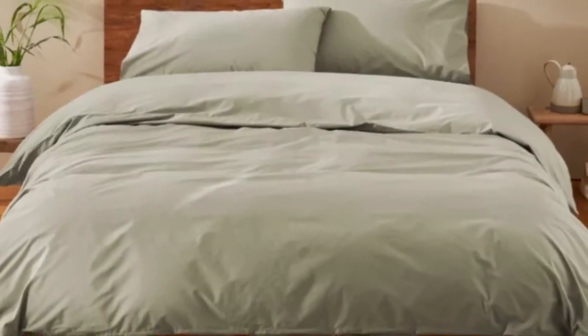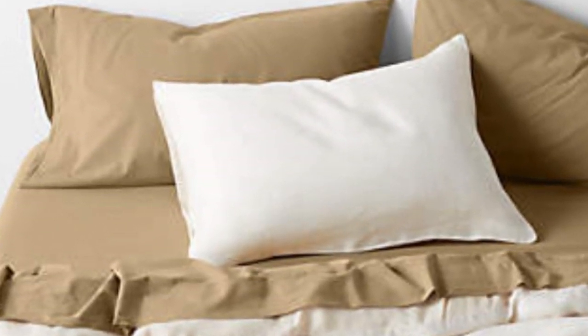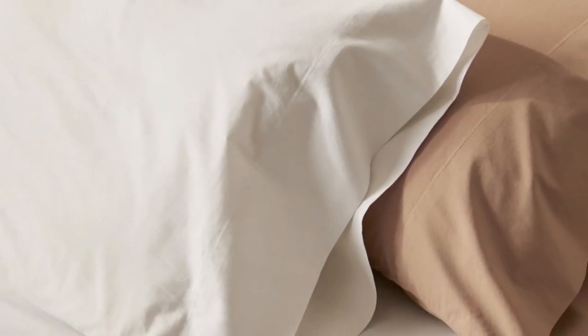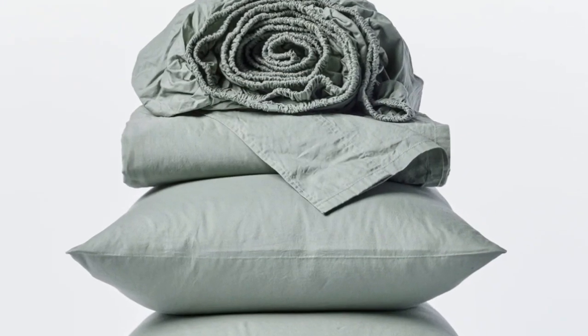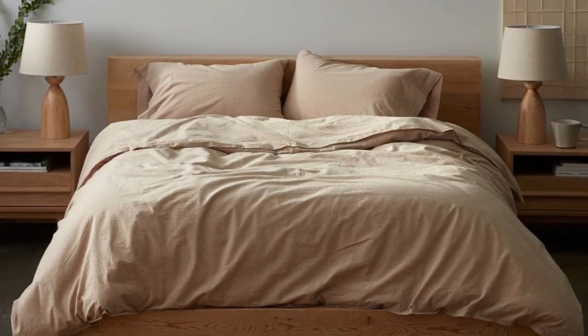After six months of use, these sheets became our favorites and we quickly put them back on our bed after washing them. They remained just as crisp and comfortable as when we first used them, and we didn't notice any wear and tear. We loved the sheets so much that we even purchased the duvet cover and a set of pillowcases from the same collection.